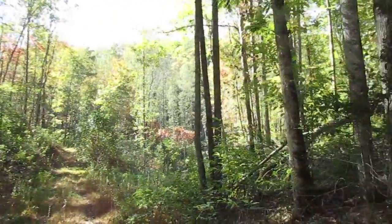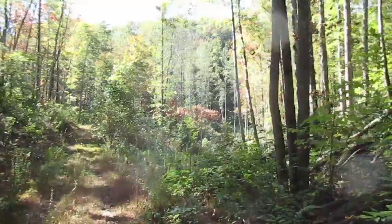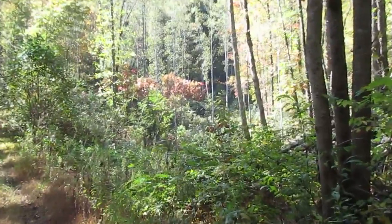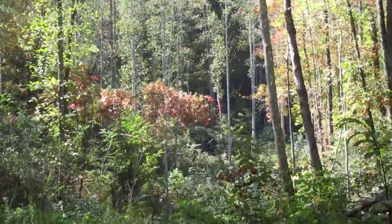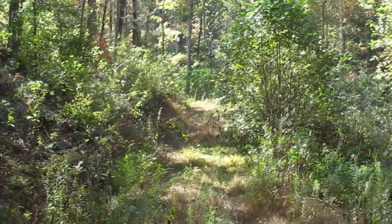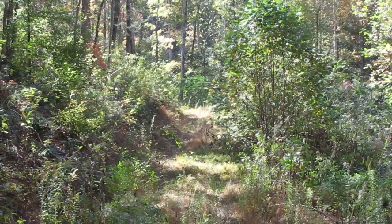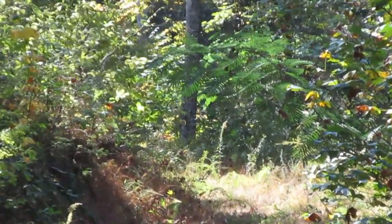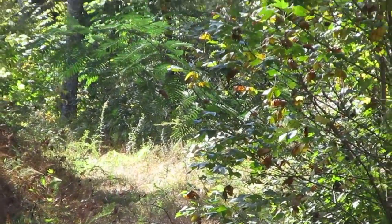Looking out across here, I think our property goes to just on the other side of this little valley — just to those aspen trees over there. That's right about where the boundary stops, because about 150 to 200 yards from here, through where the sun patches are — I'll zoom in — probably about 50 to 60 yards past that area is the gate to this property.